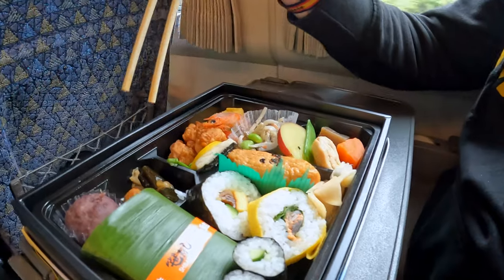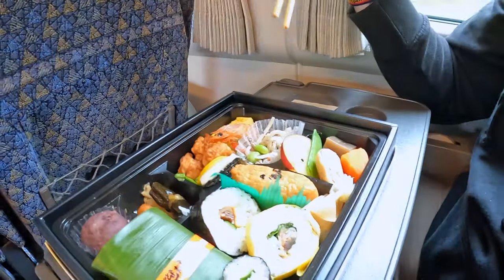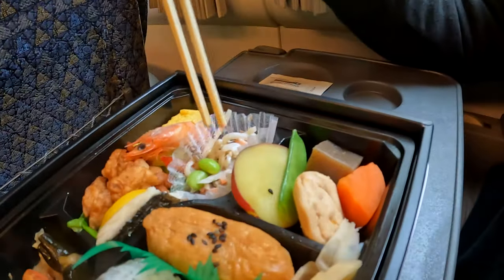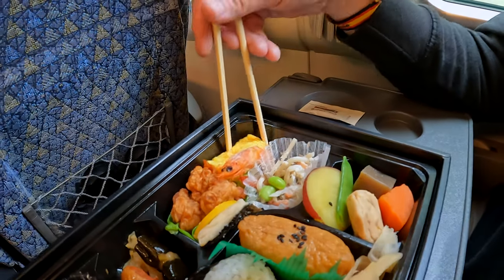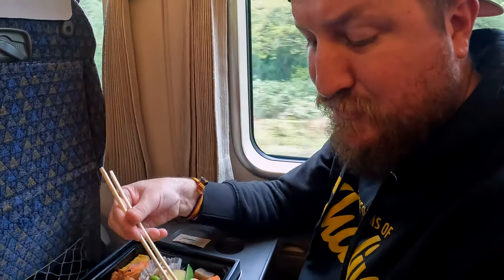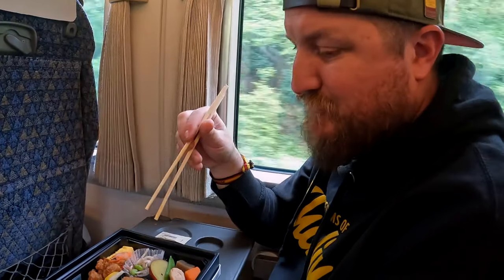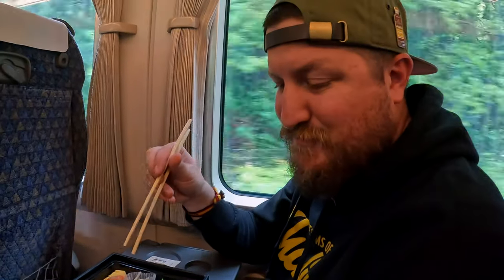We got some sushi, some maybe chicken wrap something, fried tofu with rice inside, some veggies, salad, a little shrimp head, some tamagoyaki egg, and some ginger here. And then we got a little surprise in there - not sure what's in it, maybe another seaweed wrap treat. This bento box costs 960 yen, but at the stations they have them ranging from like 300 to 3000 yen, and they all look really, really fresh and delicious.